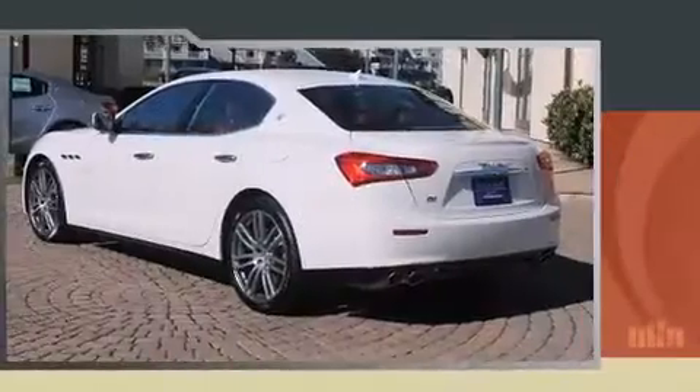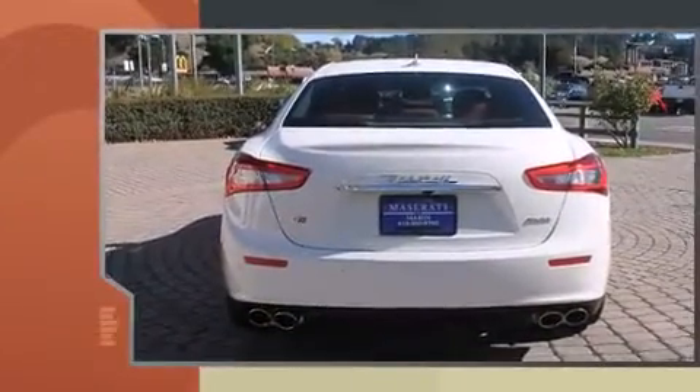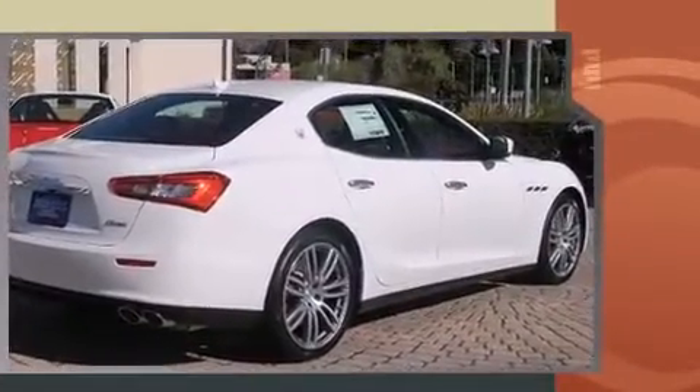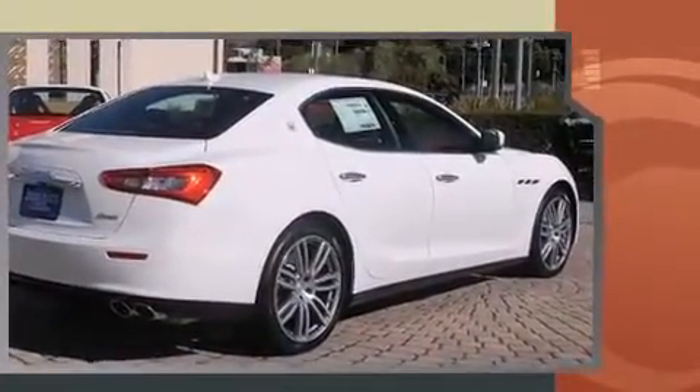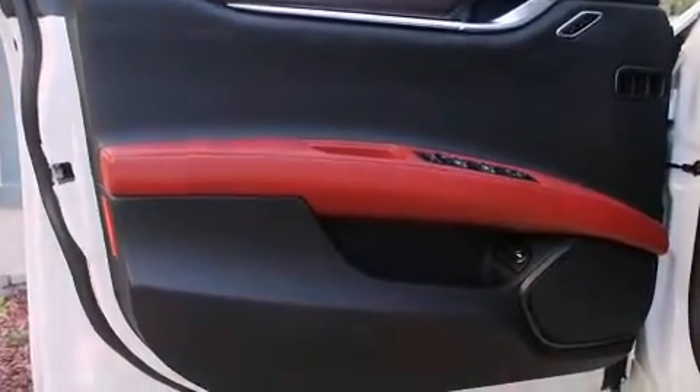A turbocharger is also included as an economical means of increasing performance. Top features include remote keyless entry, speed-sensitive wipers, automatic dimming door mirrors, power door mirrors and heated door mirrors, and the power moonroof opens up the cabin to the natural environment.